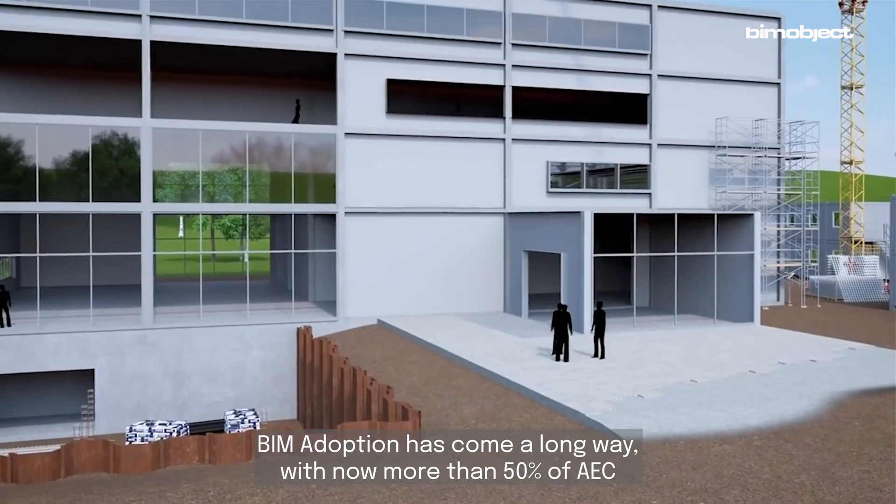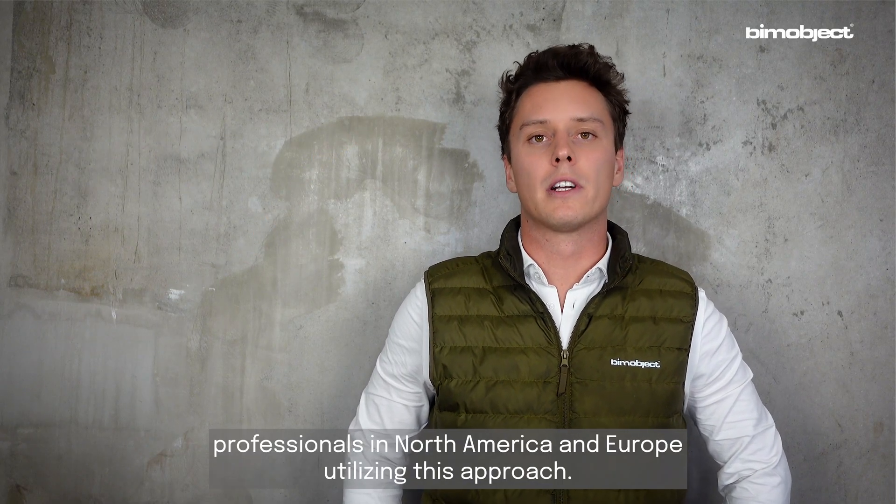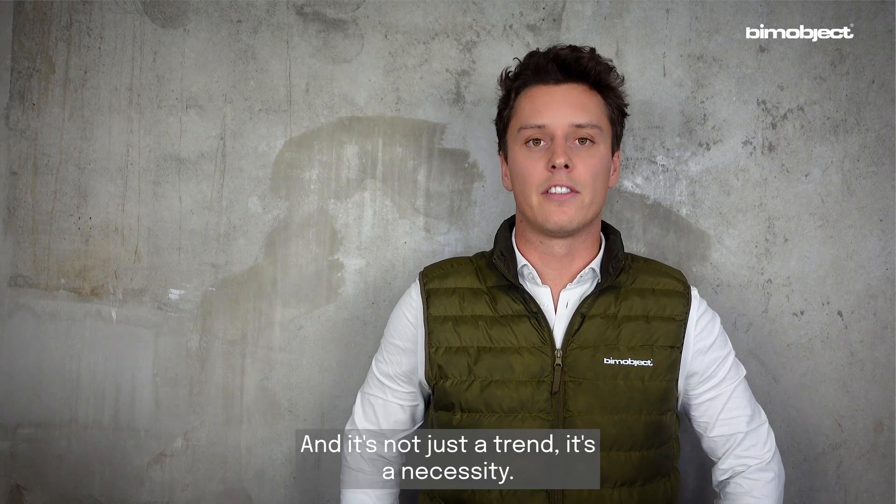BIM adoption has come a long way, with now more than 50% of AEC professionals in North America and Europe utilizing this approach. And it's not just a trend — it's a necessity.